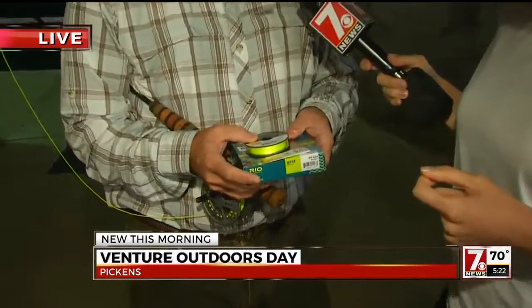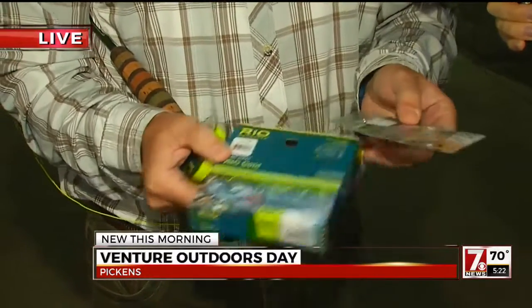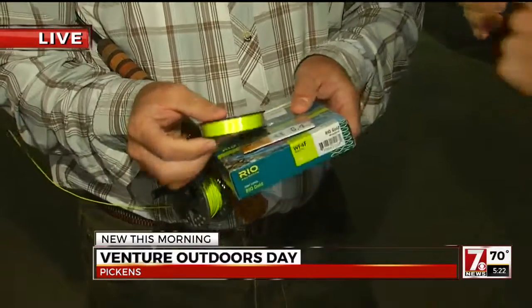You will help people every step of the way though? Yes, we will. So the day of Venture Outdoors Day, we're going to do a fly fishing clinic and we're going to start out showing just some basics about fly fishing — some of the lines that you use: Dacron backing, a fly line, and a leader. And we'll show how you tie those three together and rig a rod up.